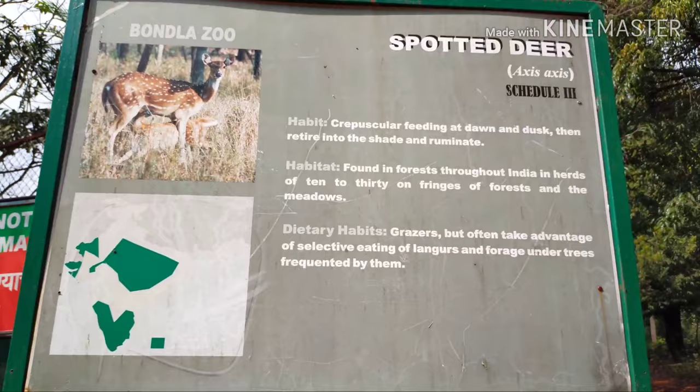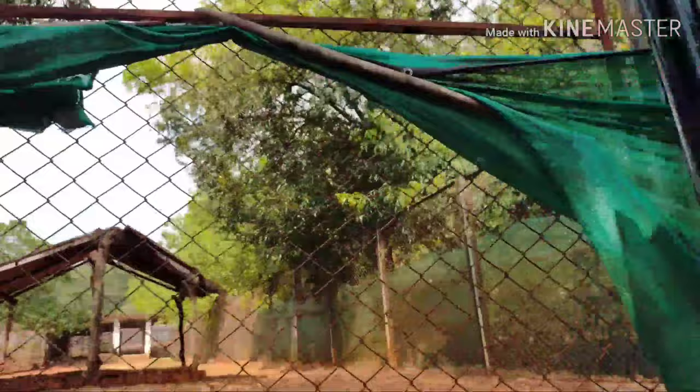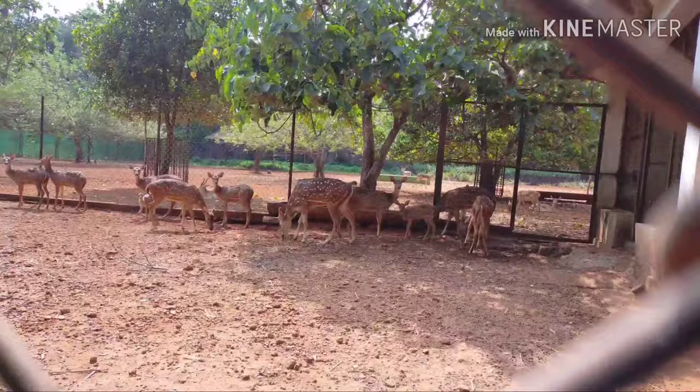Here you can see the spotted deer. The spotted deer is also known as chital. The chital, an axis deer, is a species of deer that is native to the Indian subcontinent. Hunting for deer's meat has caused substantial declines and local extinction.